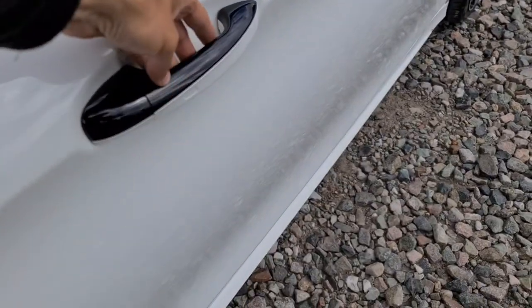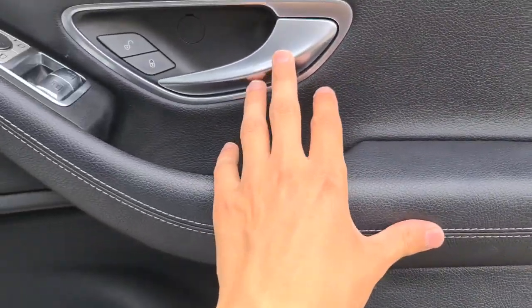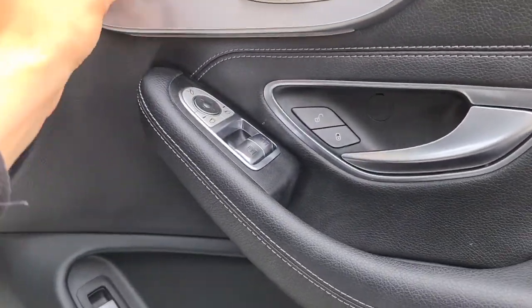You also have the black trim on the handles. The driver's door has the soft touch leather and brushed metal handle. You also have electric windows, electric and folding wing mirrors, and a brushed metal handle throughout.